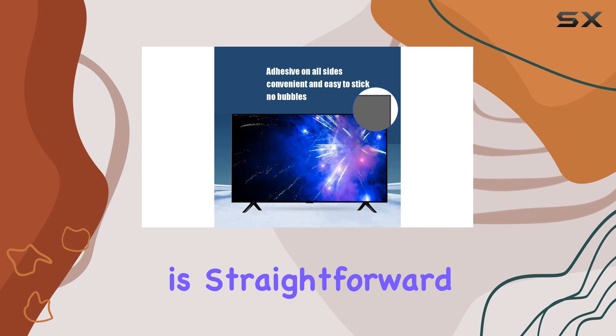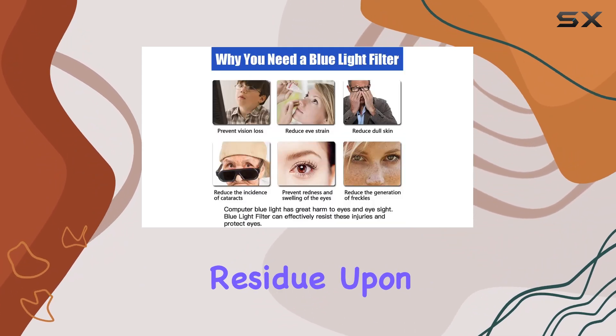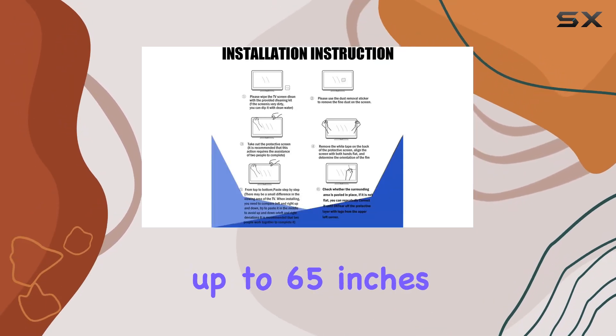Installation is straightforward, adhering to the screen frame with no sticky residue upon removal. It's compatible with a range of TVs, ensuring a snug fit for screens up to 65 inches.